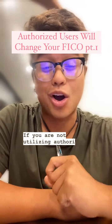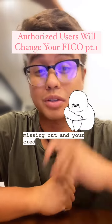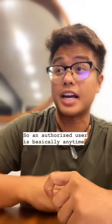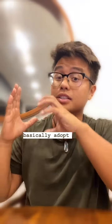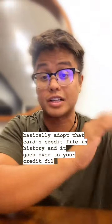If you are not utilizing authorized users, you are totally missing out and your credit score is going to suffer because of it. An authorized user is basically any time you get added onto somebody else's credit card, and you basically adopt that card's credit file and history — it goes over to your credit file as well.